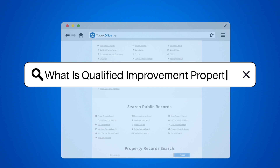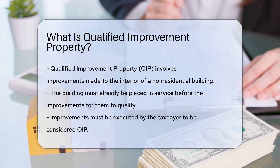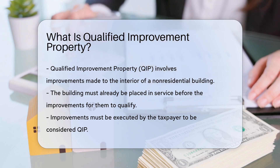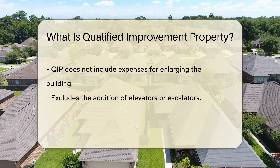What is Qualified Improvement Property? Qualified Improvement Property refers to any improvement made by a taxpayer to the interior of a non-residential building after the building was first placed in service. These improvements must be made by the taxpayer and cannot be for enlarging the building, elevators, escalators, or the internal structural framework of the building.